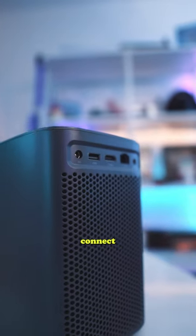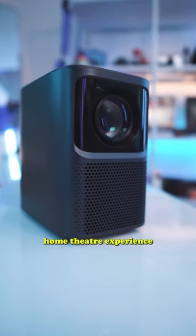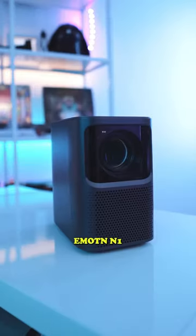With multiple ways to connect and auto-keystone correction, you can get set up to watch your favorite shows and movies in minutes. You can upgrade your home theater experience by checking out the Emotin N1 through the link in my bio.